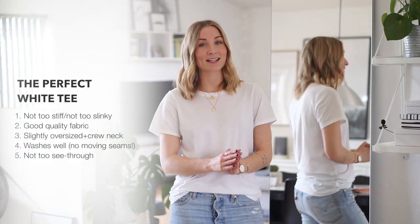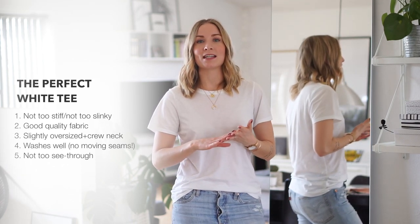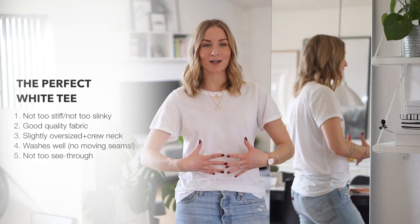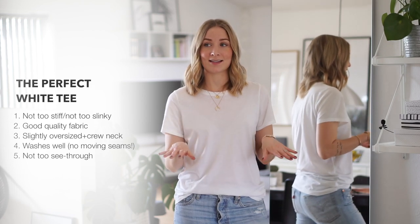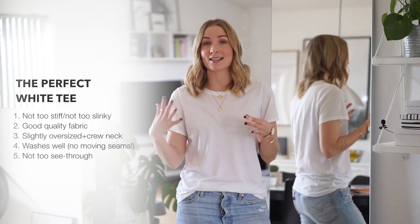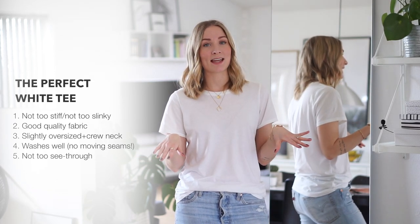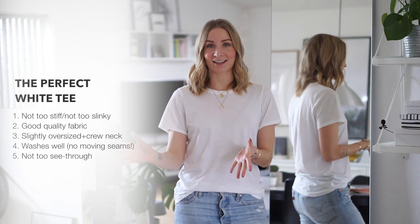The first criteria for the perfect basic white t-shirt is that the quality or the fabric mustn't be too stiff, but it mustn't be too slinky either — it has to be somewhere in between. When it comes to fabric, I definitely prefer cotton above anything else. Viscose or polyester, which are both not very sustainable, are a no-go for me. I prefer something that is at least 95% cotton, and preferably organic cotton.